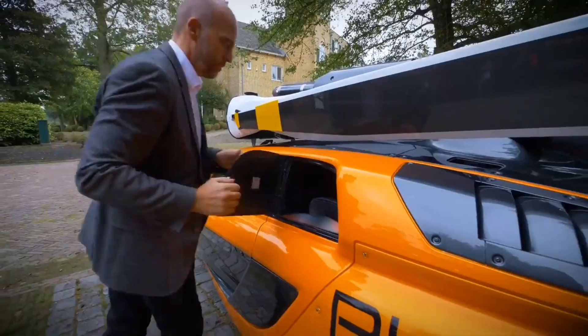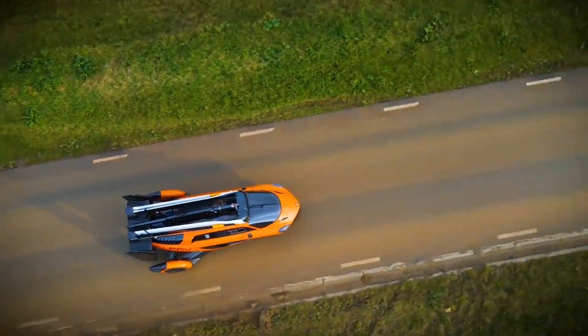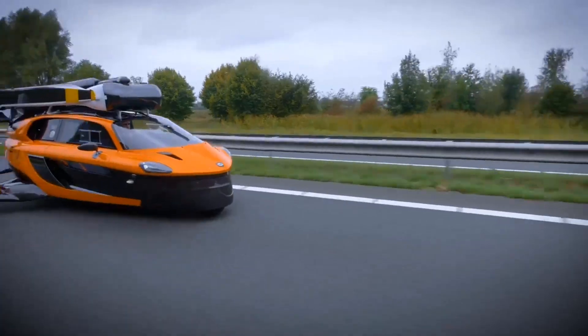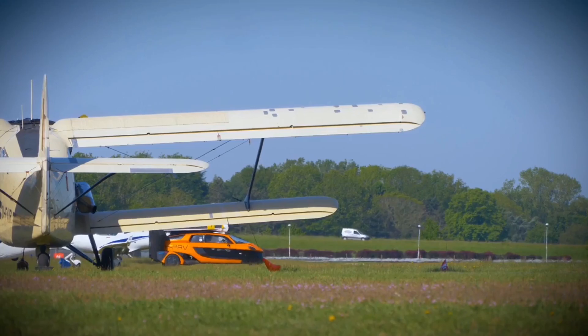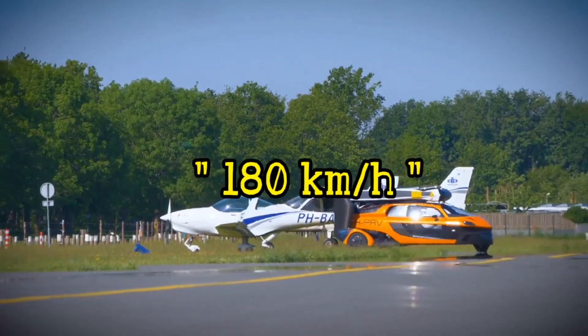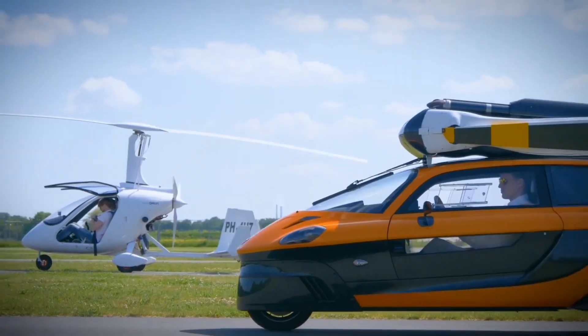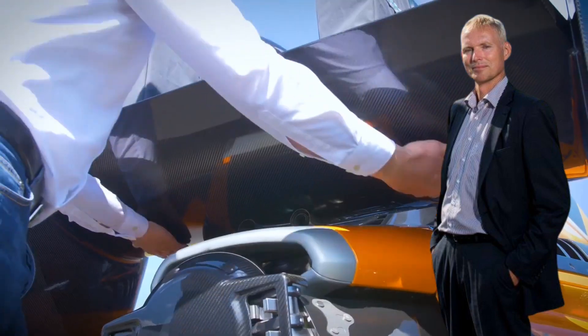Number 5: PAL-V Liberty. PAL-V Liberty Aerospace Company is nearing completion of their flying car project, The Liberty. They are so close, in fact, that they intend to take pre-orders. It runs on two engines, each specially designed for use on the road and in the air, and can fly up to 180 km per hour. According to their CEO Robert Dingens, they now need final certifications to make their Liberty market ready.